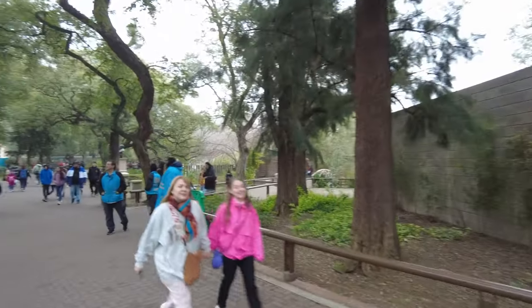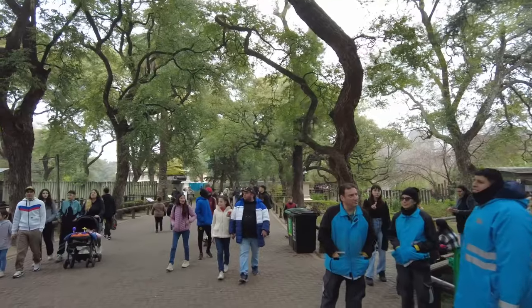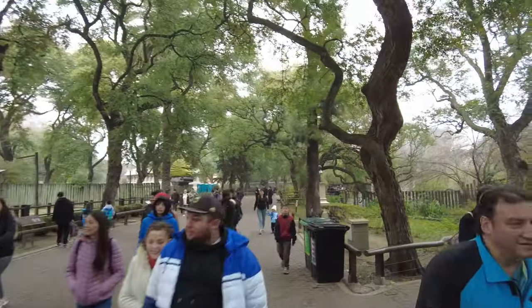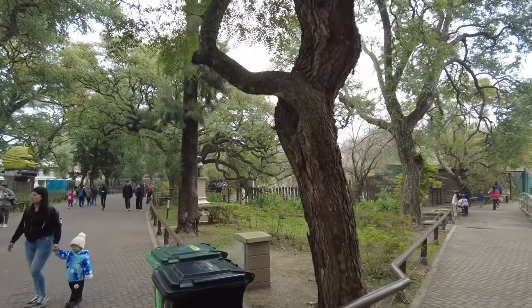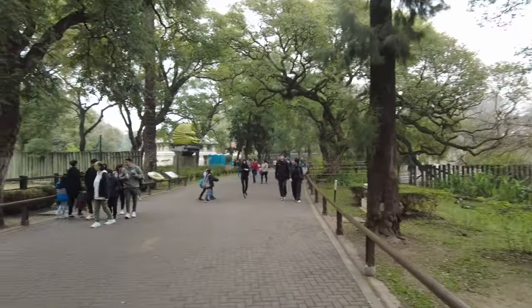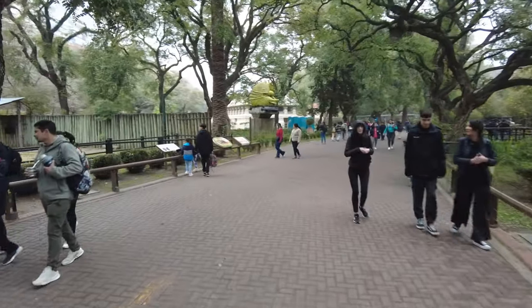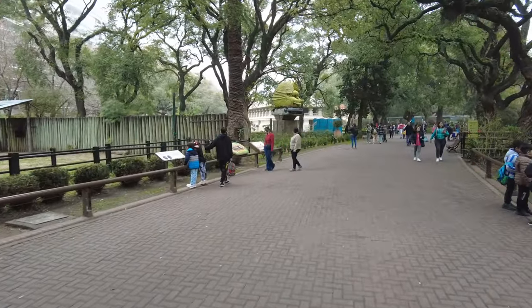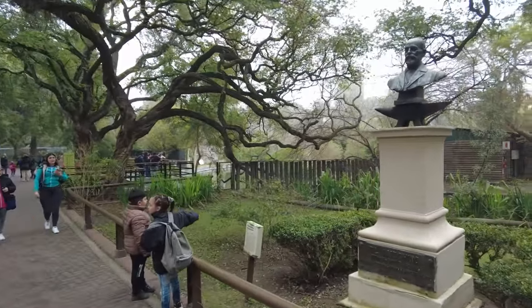We continue our search for capybara. I'm getting to the point where we've walked around almost this entire place and I haven't seen any capybara - only many many carpinchos. So we're getting close to the time where I'm gonna have to ask someone because if there's a possibility of seeing capybara I don't want to leave before we see them.